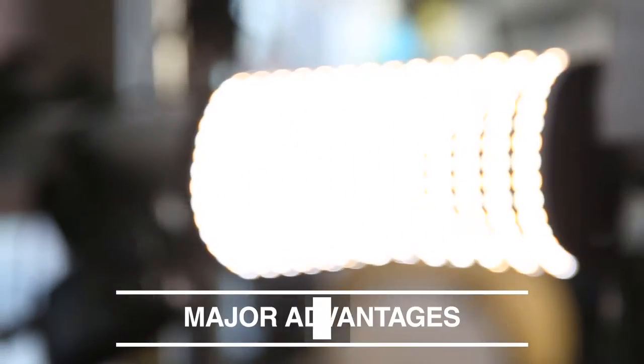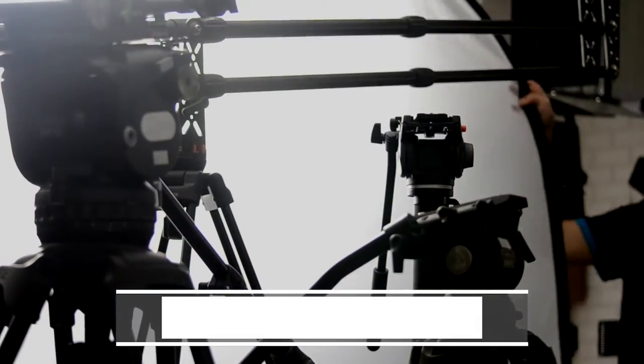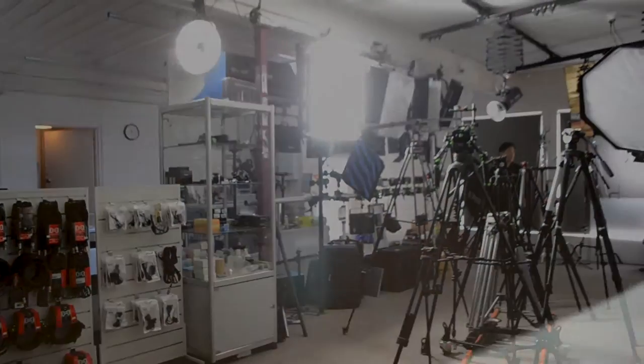Our professional advice highlights the major advantages we have over other brands. Our hire department is stocked with the best industry equipment, including jibs and dollies, a full lighting range — in fact anything and everything you'll need for your next production.